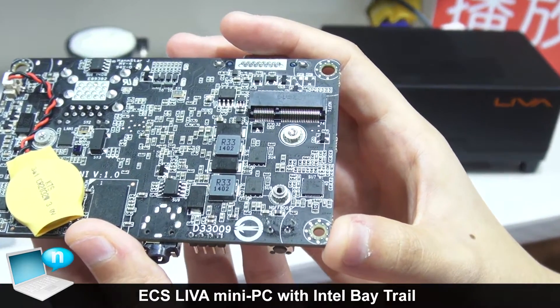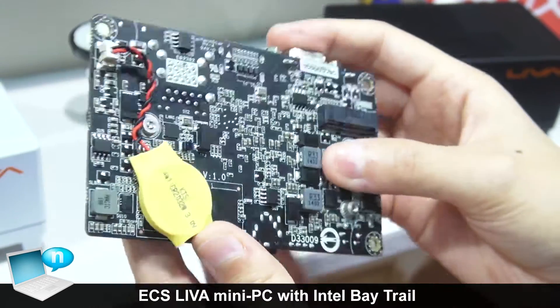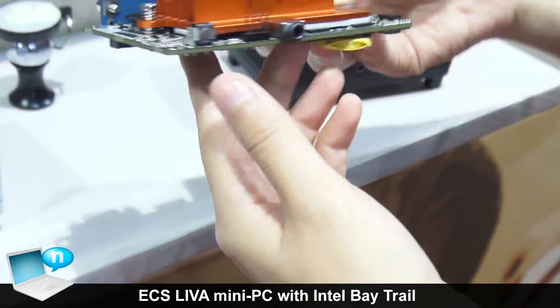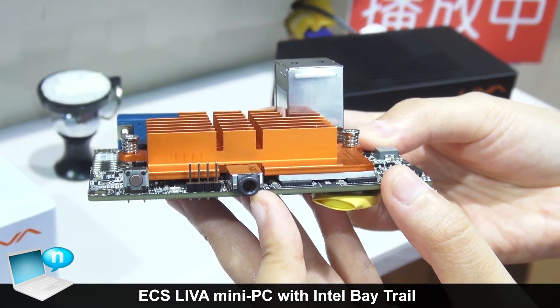ECS provides a Wi-Fi and Bluetooth combo card as an accessory in the retail box. On the front side, we have a power button and an audio jack.